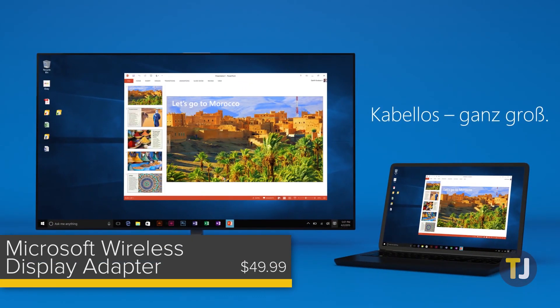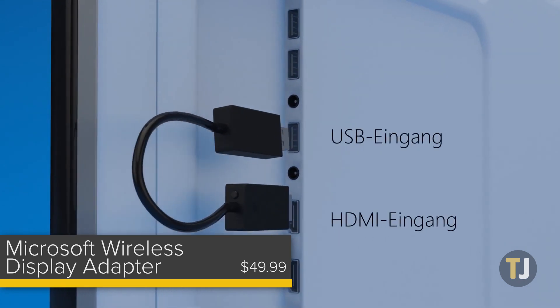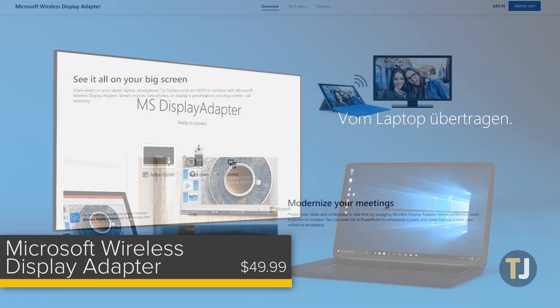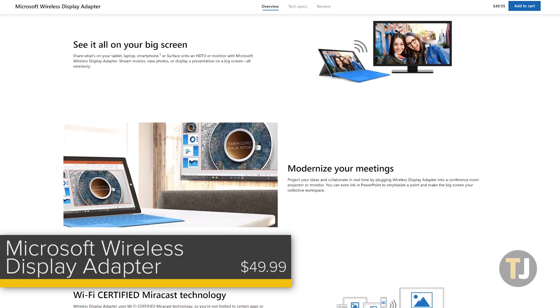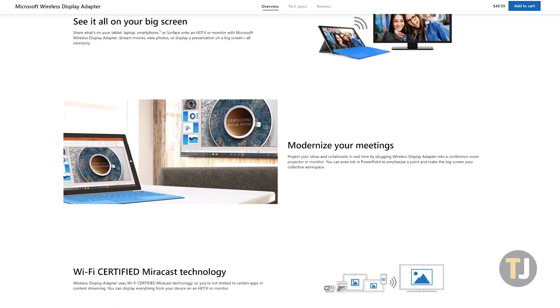If you're looking to keep your current monitor, the Microsoft Wireless Display Adapter is a great option. For just $50, the wireless adapter plugs into the HDMI port on your current monitor or television, allowing you to stream your desktop, watch movies and videos, share presentations, and browse the web — all displayed wirelessly on your monitor. Like the Dell monitor, though, we wouldn't recommend using this for gaming.